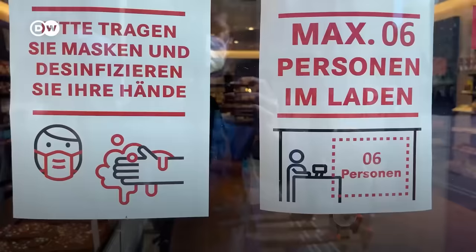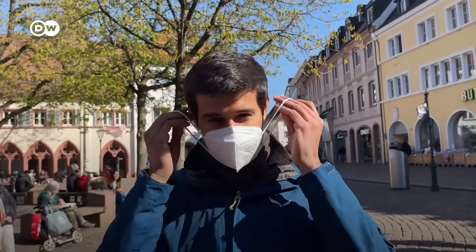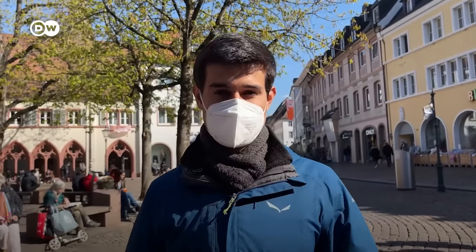At the moment, the rules here say that you're supposed to wear a mask whenever you're walking through the crowded inner city area. So let's explore the city.